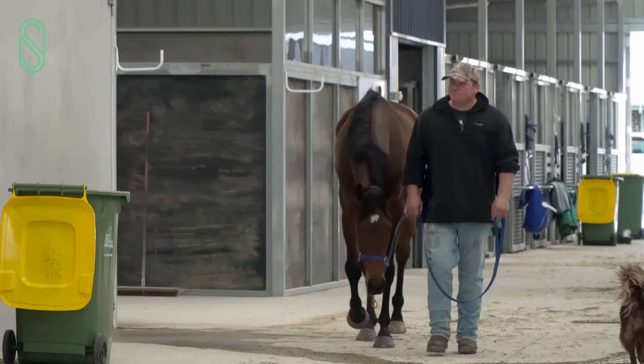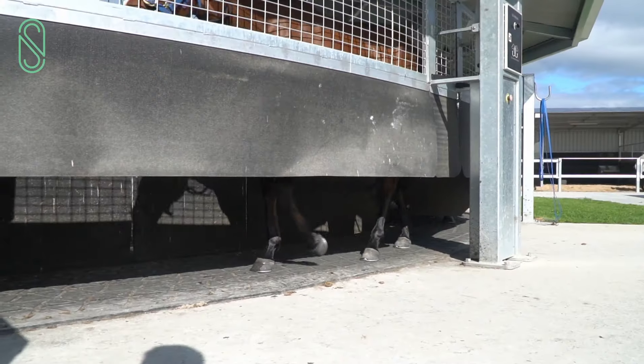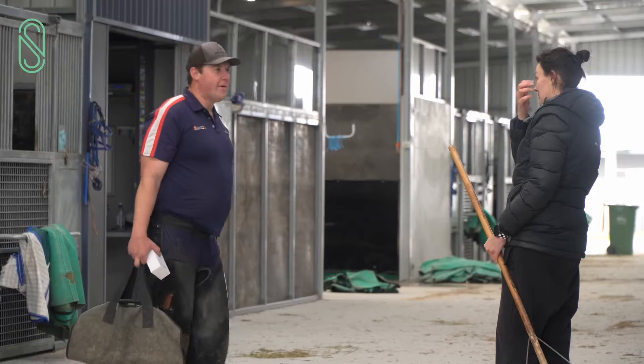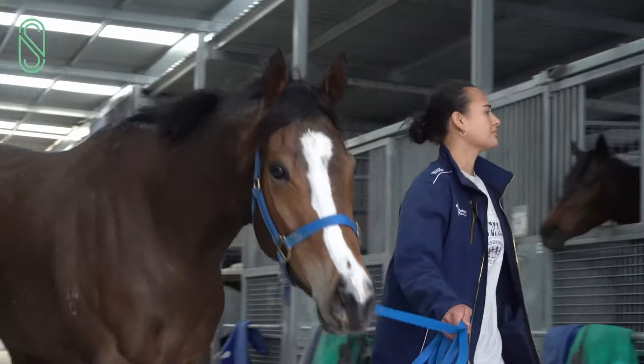My name's Catherine Coleman and welcome to our beautiful new stables here at Moody Racing. These stables are virtually brand new — we've been in them for about three to four months now. They were designed by Peter Moody and his wife Sarah Moody. We're incredibly lucky to be operating out of such nice facilities here. Let's have a look through them.